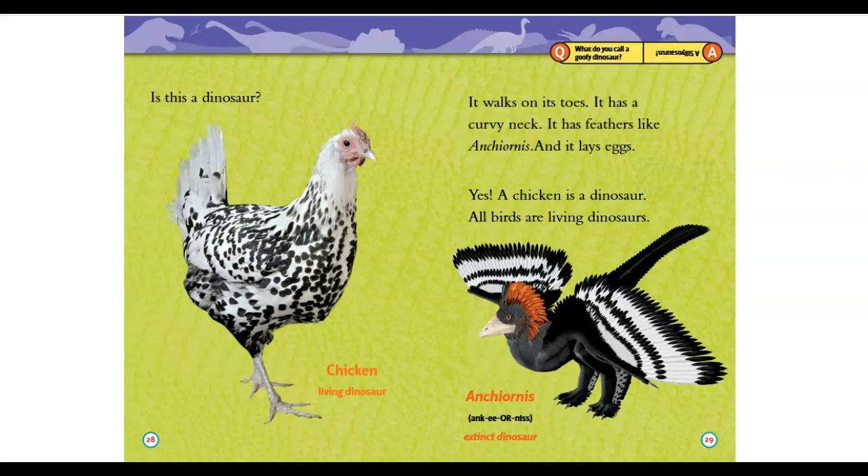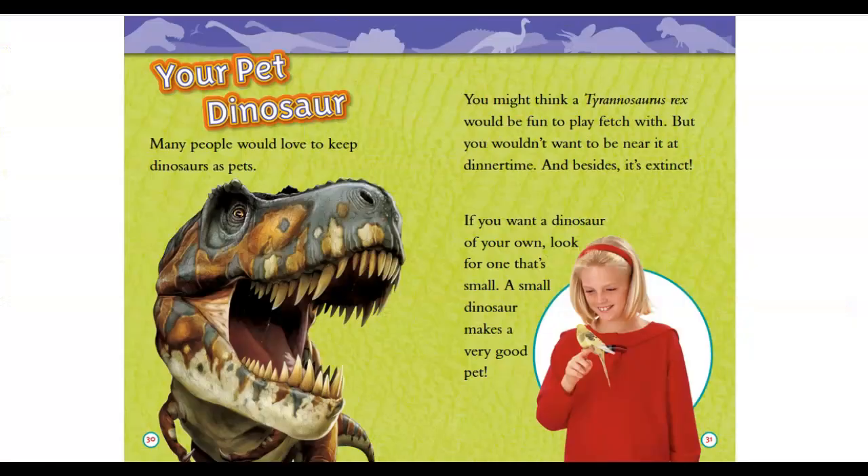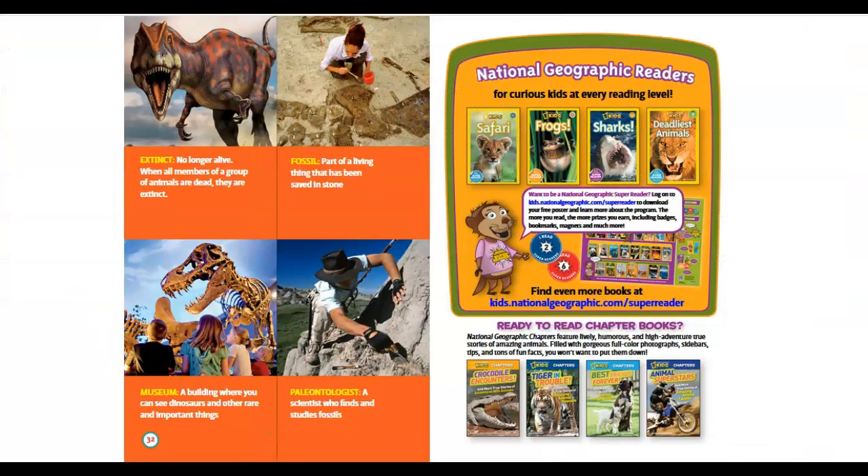Your pet dinosaur: many people would love to keep dinosaurs as pets. You might think Tyrannosaurus rex would be fun to play fetch with — but you wouldn't want to be near it at dinner time, and besides, it's extinct. If you want a dinosaur of your own, look for one that's small. A small dinosaur makes a very good pet.